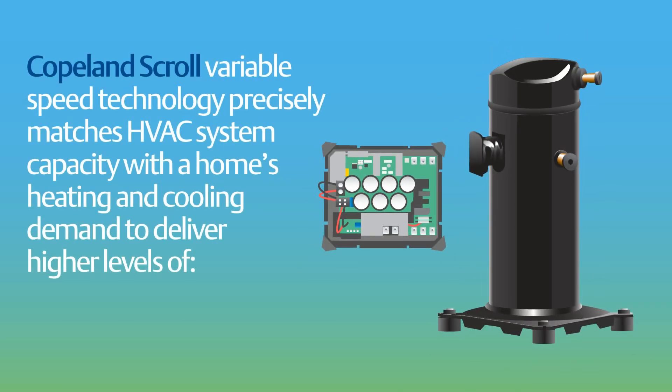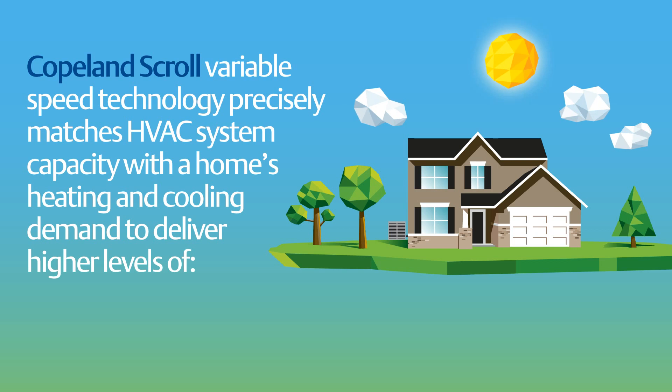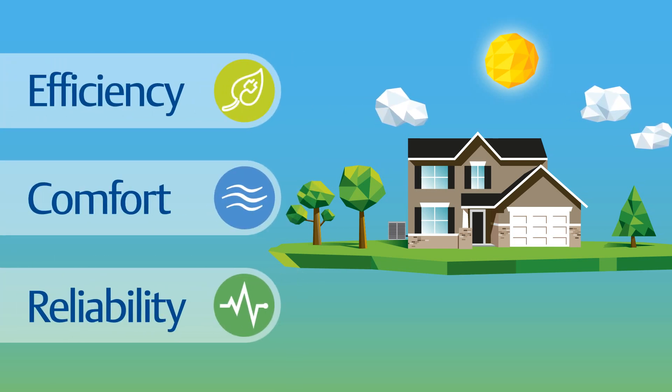For residential heating and cooling, Copeland Scroll variable speed technology enables HVAC equipment to precisely match system capacity with the home's heating and cooling demand, to deliver a whole new level of efficiency, comfort, and reliability.